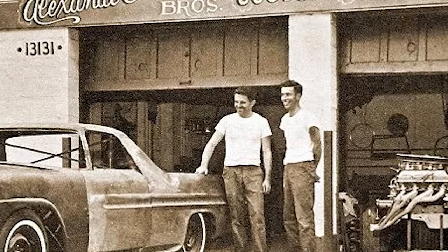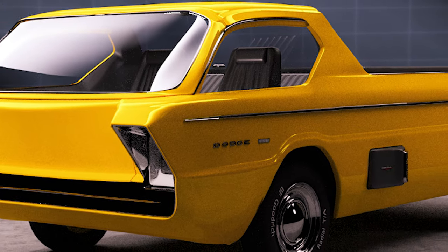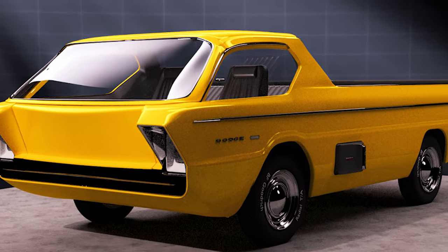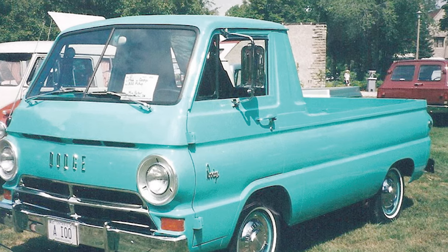when the Alexander brothers, renowned custom car builders based in Detroit, set out to create a custom pickup truck. Using the new Kubover models from Detroit's automakers, they enlisted Harry Bradley, a talented designer from California, to conceptualize a groundbreaking design for Kressler's Dodge 100.